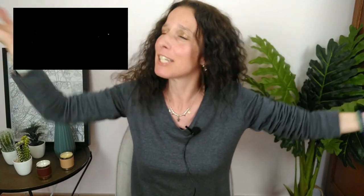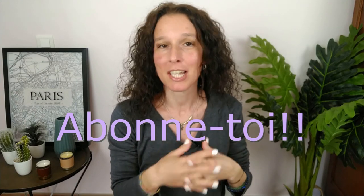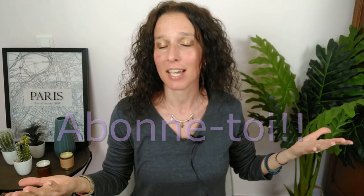Hi everyone, welcome back to my channel. I'm Bags Passionate, French bag collector, fashion lover, and above all L'Enchant addict. Bonjour les francophones, bienvenue sur ma chaîne, Bags Passionate, collectionneuse sac, amatrice de mode, et accros de Longchamp. La vidéo en français après la vidéo en anglais.